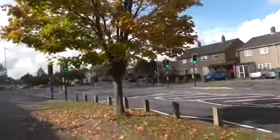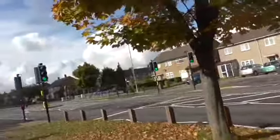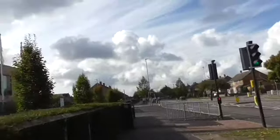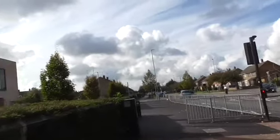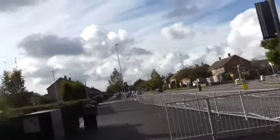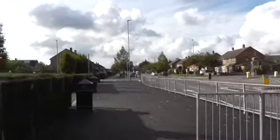There was no traffic light here — this traffic light was only put here since all of this happened. So now here becomes the main gate for the school, and up there becomes the car park entrance.